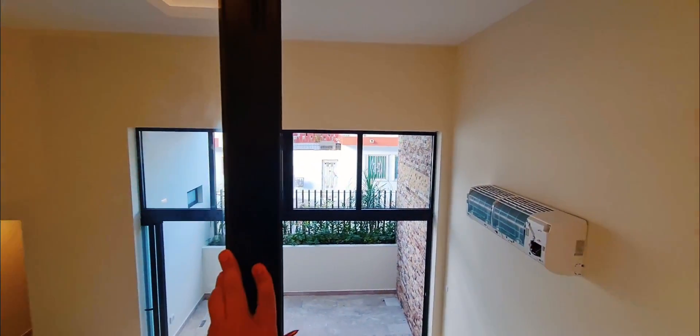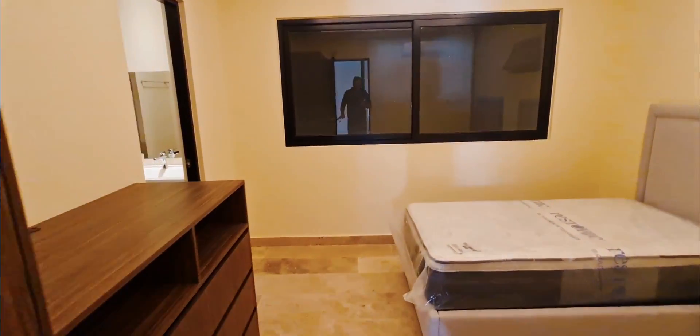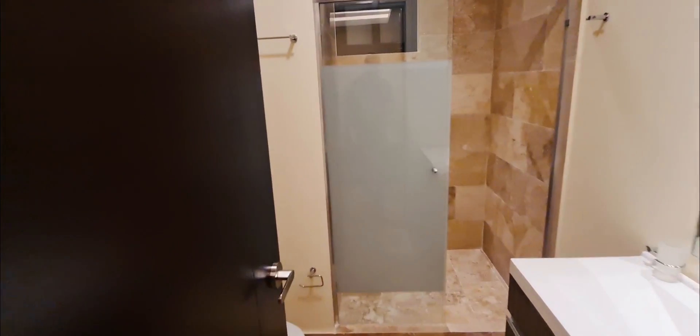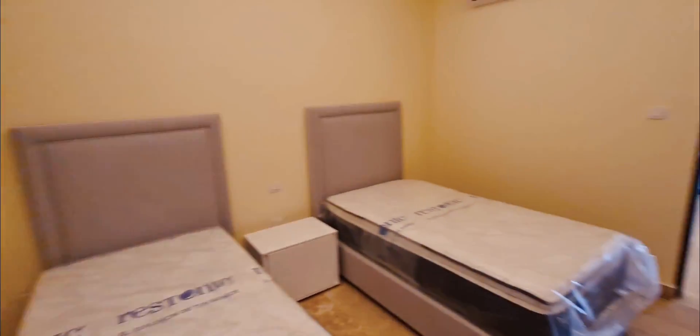It's right in the center of Playa del Carmen. There's 24-hour security, a beautiful rooftop pool with a view to the ocean, just steps away from the supermarket, a gym, and all the amenities you want — parking, that sort of thing.